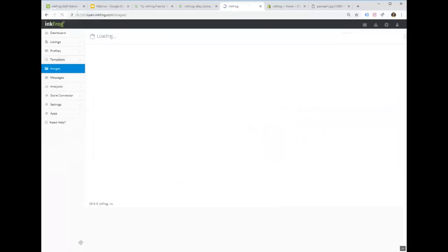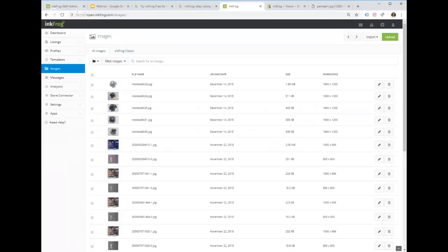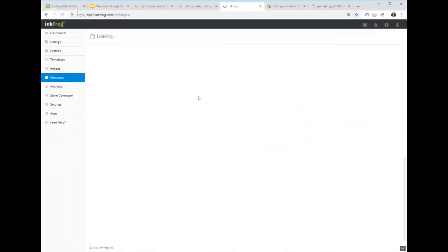The Image Library is one of InkFrog's cooler features — we retain a permanent repository of every image you ever use on eBay. eBay does not do this; after about 30 to 60 days they delete images from expired listings. We keep a permanent copy. If you have 10,000 images in your account, InkFrog will host them and never delete them unless you explicitly do so.